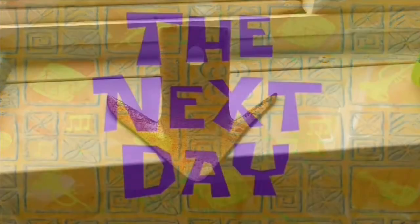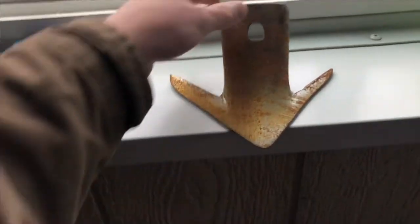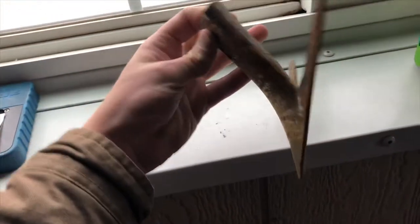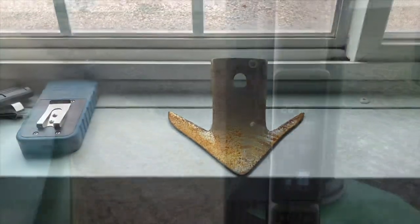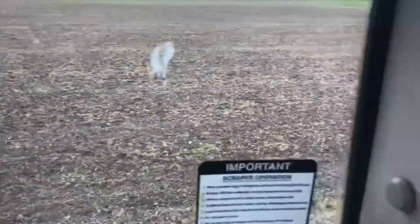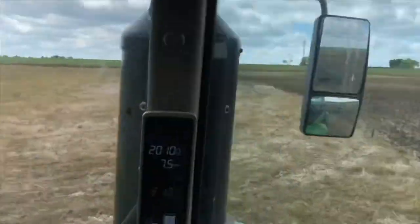The next day — I did take the liberty of saving this extremely worn out sweep from the field cultivator. This is the Goldinger Farms record for how worn out a sweep has been. We finally got back here in the field and no auto steer, because there's no place to use it.